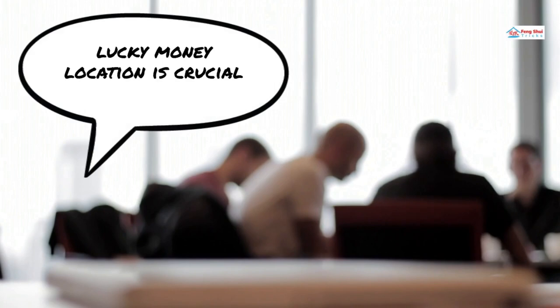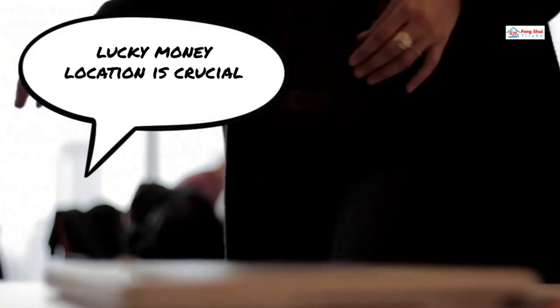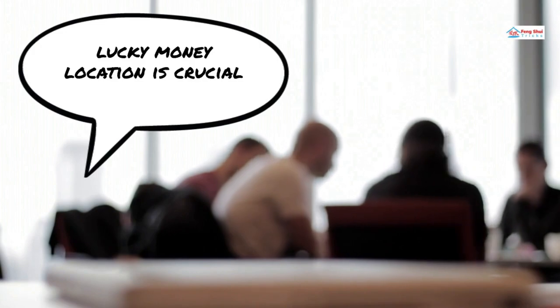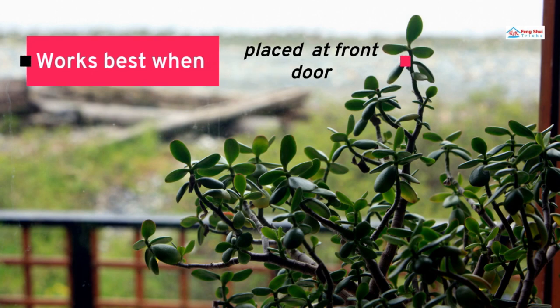When it comes to Feng Shui, lucky money location is crucial. Although the plant offers positive energy and optimism to the home, it is said to be more helpful when situated in workplaces, study rooms, etc. According to Feng Shui, the tree can help to balance energy and promote collaboration in the home and relationships. Most scholars agree that the plant performs best near an entryway, where it could more effectively draw money.